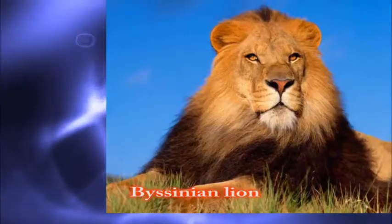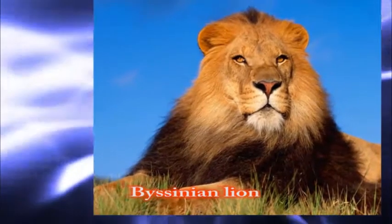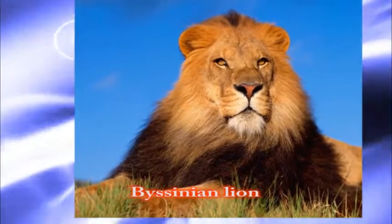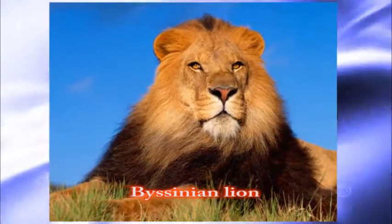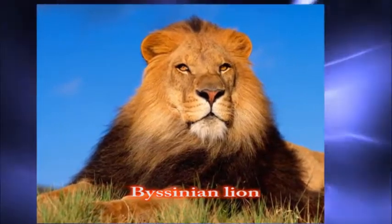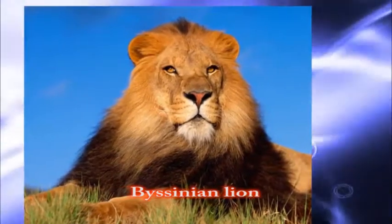Number eight: the Abyssinian lion, native from Ethiopia. It has a smaller body and lives in captivity. Their dark manes made them visible to hunters.